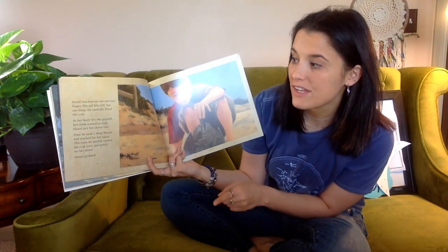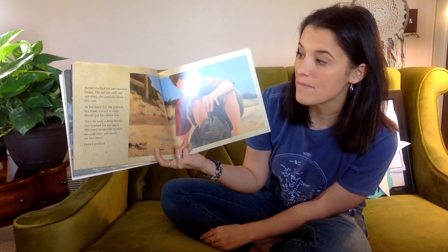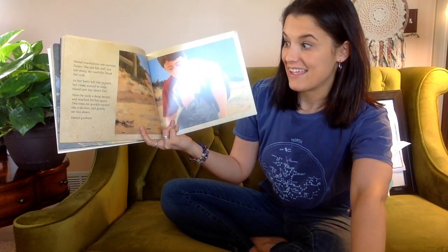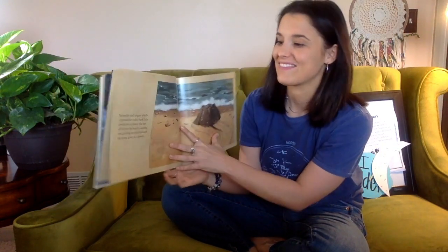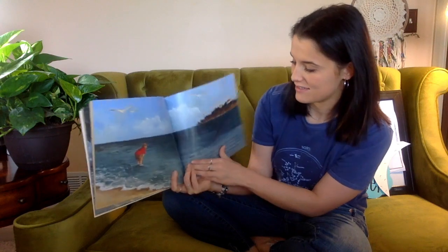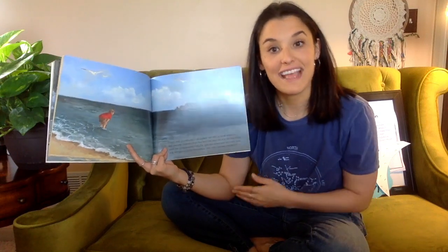Daniel reached out one nervous finger. The tail felt stiff but not sharp. He carefully lifted the crab — as her body left the ground, her claws started to snap. Daniel put her down fast, then took a deep breath and reached for her again. This time he quickly turned the crab over and gently set her down. Daniel grinned. Barnacles and slipper shells covered the crab's back like jewels on a crown. There's no moon out right now because it's daylight — that's the pattern that we observe.